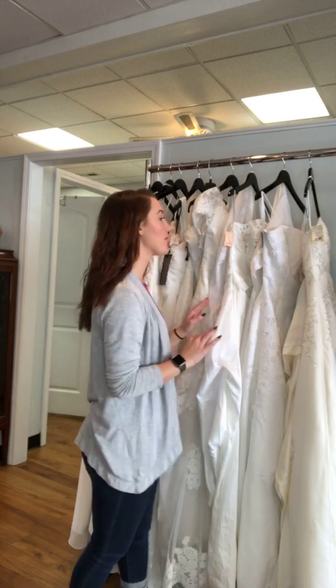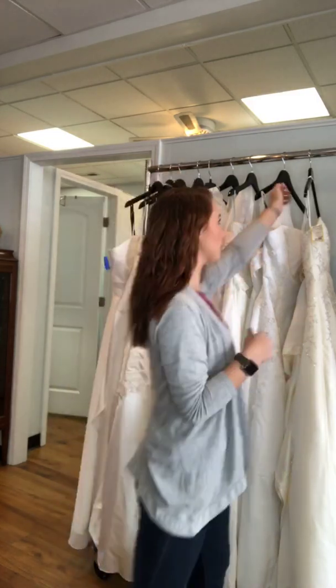Hey guys, it's me again. I wanted to make sure I showed you our 25% off wedding gowns. If you come into the store and shop our sale between now and January 1st, the way to know if a dress is on sale is that the tag will have a red line through it. If you have questions, you can always ask us and we can let you know if it's part of the sale.